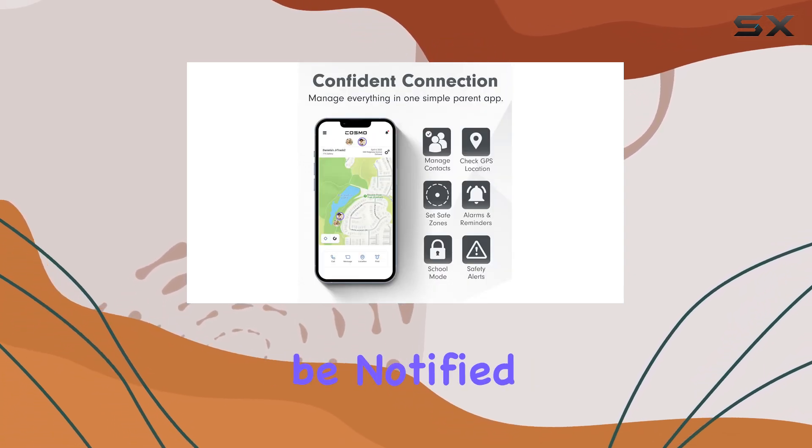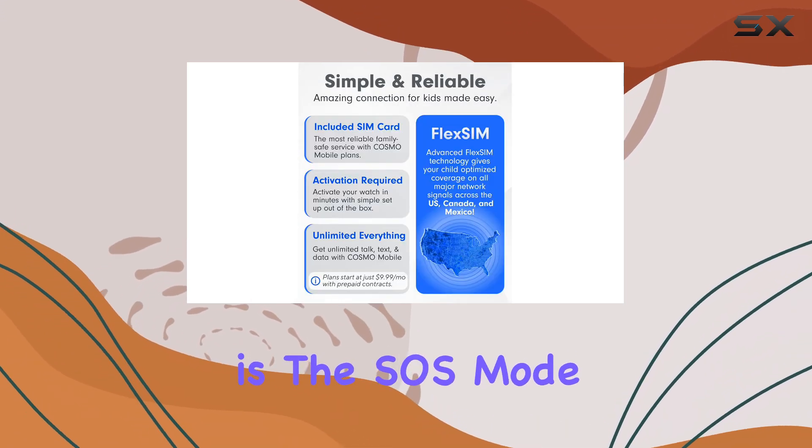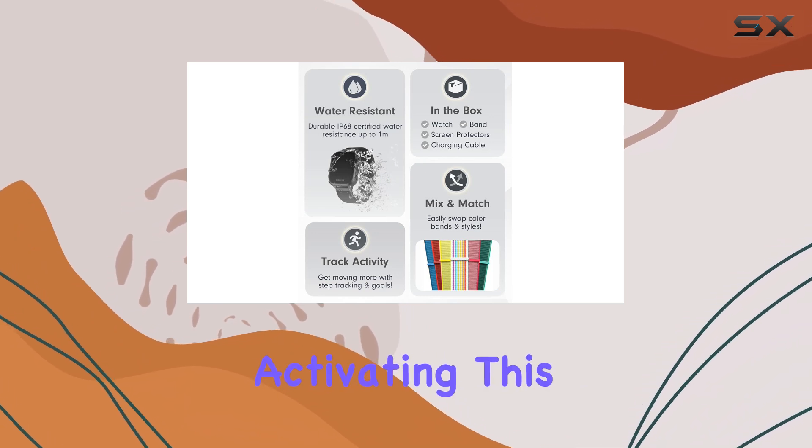You can even set up smart zone location boundaries to be notified when your child enters or leaves a specific area. Another plus is the SOS mode for emergencies — should your child ever find themselves in a tricky situation, they can quickly get help by activating this mode.